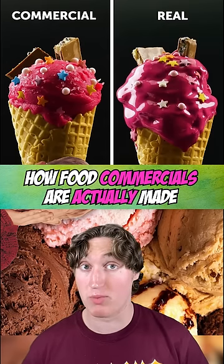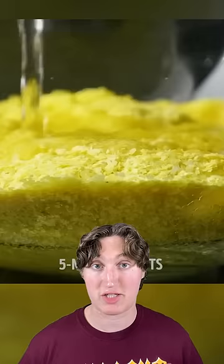The deceitful way food commercials are actually made. Mashed potatoes are used as ice cream — they use instant mashed potatoes and food coloring for whatever flavor it is. This makes it a lot easier because mashed potatoes don't melt and they're thicker than ice cream.